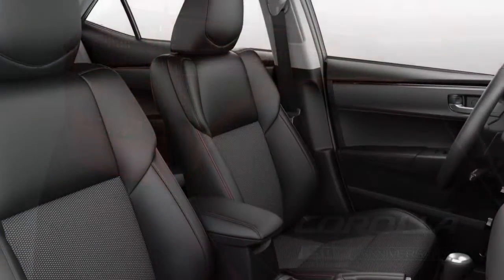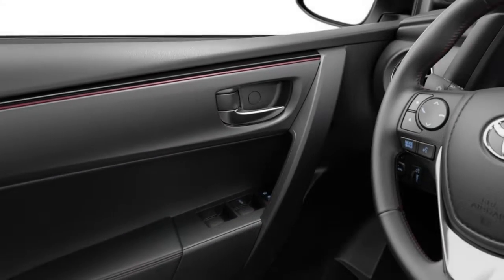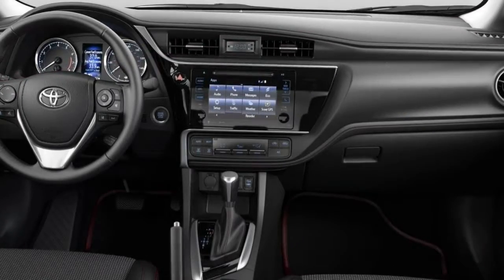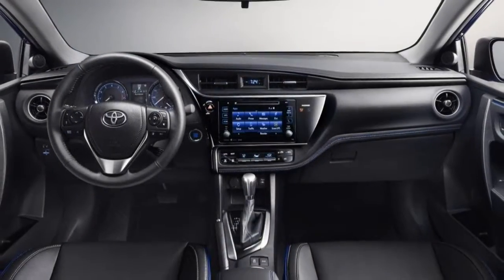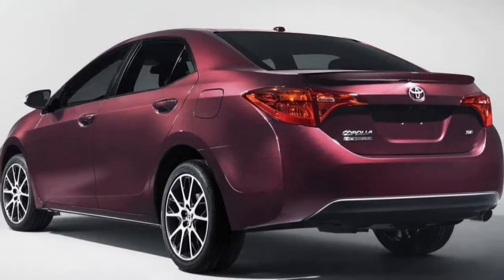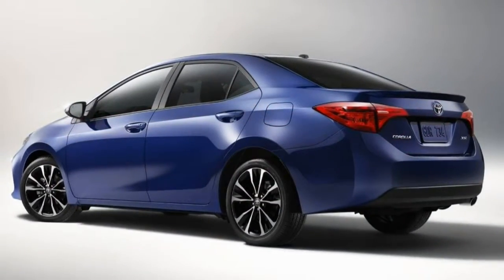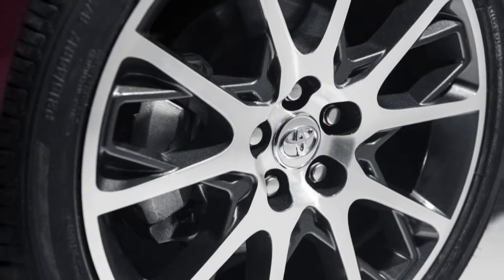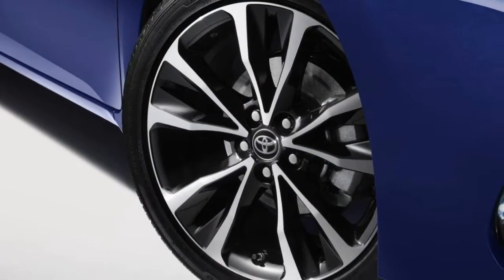The SE is the sporty Corolla, although we use the term loosely. The SE builds on the LE features and can be had with either a continuously variable transmission (CVT) or a 6-speed manual transmission. The SE features 17-inch alloy wheels, unique front-end styling with a black mesh grille, heated color-keyed side mirrors with turn signal indicators, a rear spoiler, a chrome-tipped exhaust, a leather-wrapped steering wheel with paddle shifters for CVT models, sport front seats, a sport-style gauge cluster and — for manual transmission models — a sunroof, keyless ignition and entry, and the upgraded Entune Audio system.